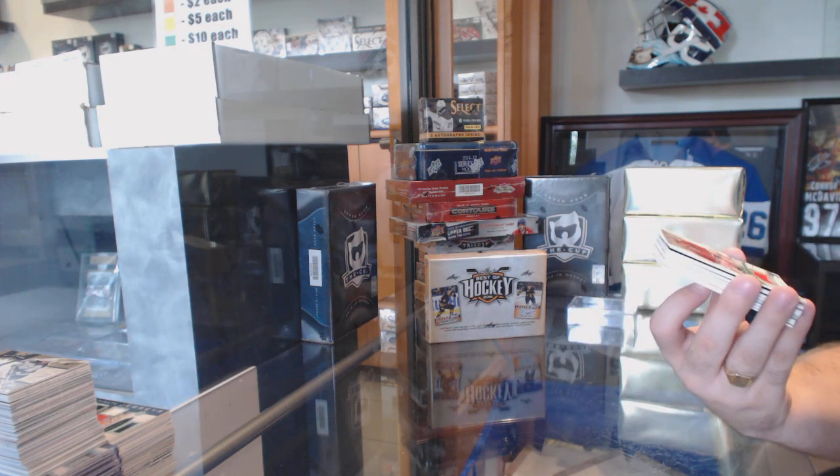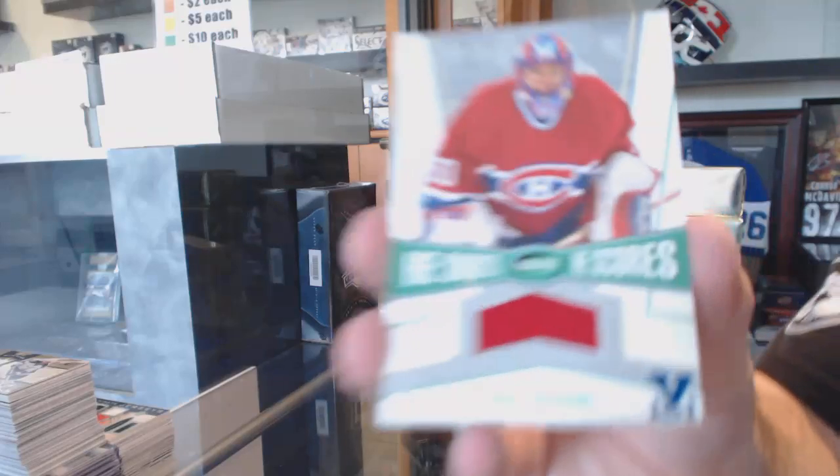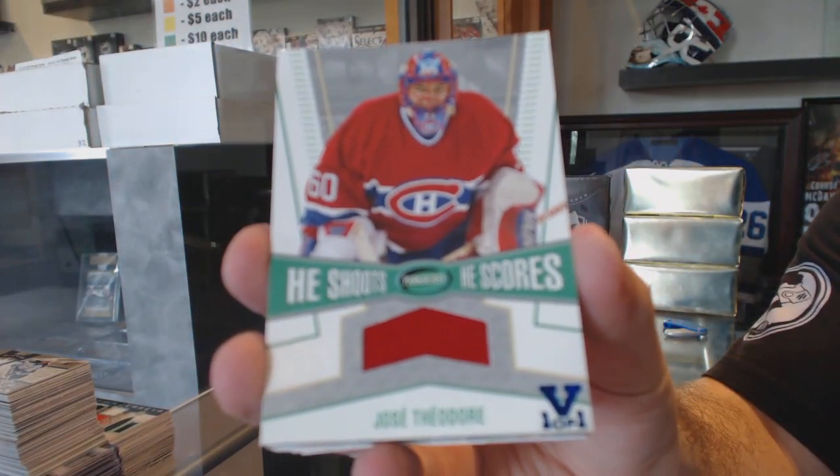We've got a Hishuti Scores! Blue 1 of 1 for the Montreal Canadiens — Jose Theodore.